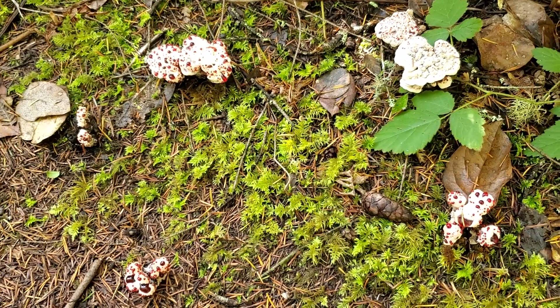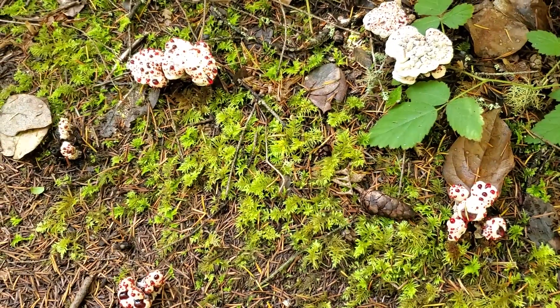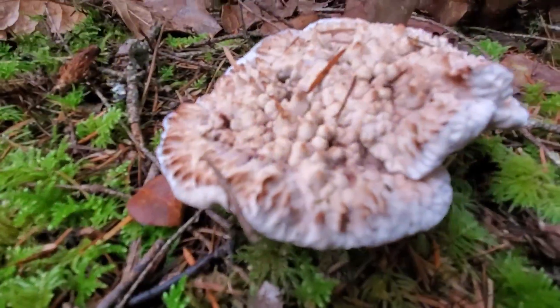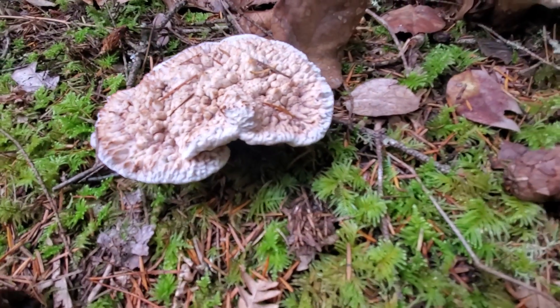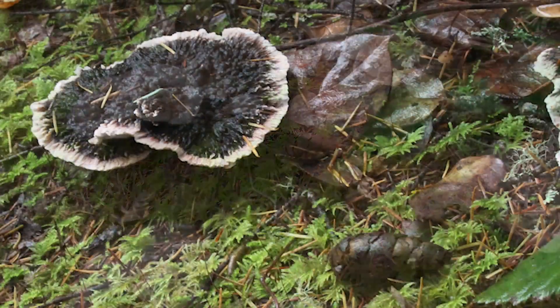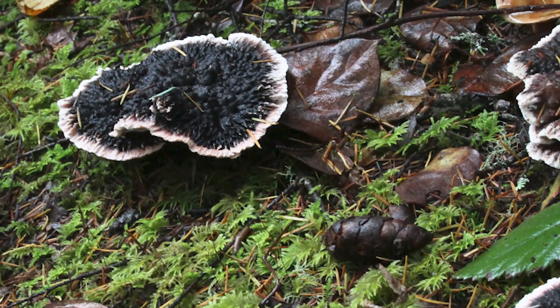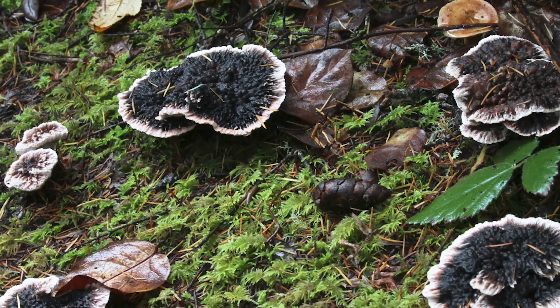As this mushroom ages it really goes through a transformation. It turns from this really white mushroom with red droplets into a brownish tan color, and then it turns almost black by the time it's completely mature. You could look at this mushroom a month after it had first grown with red spots all over it and now it's just a big black polypore-looking mushroom on the forest floor — you'd have a hard time believing it was the same thing.